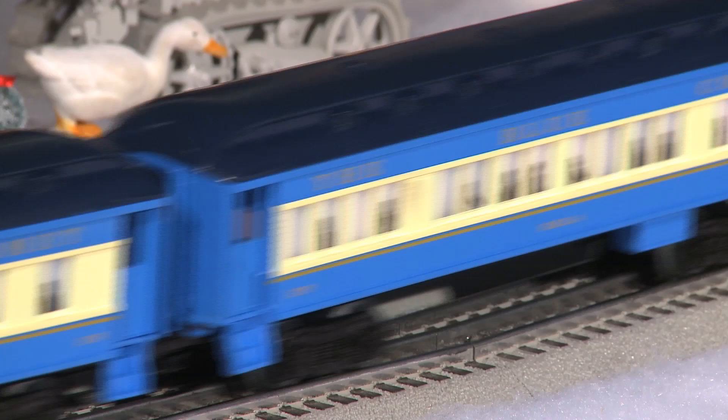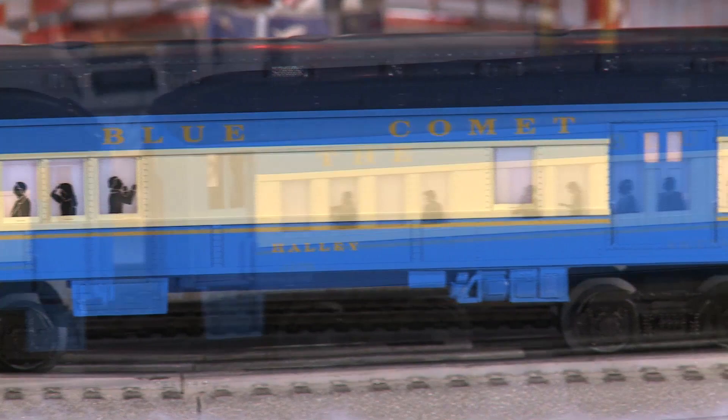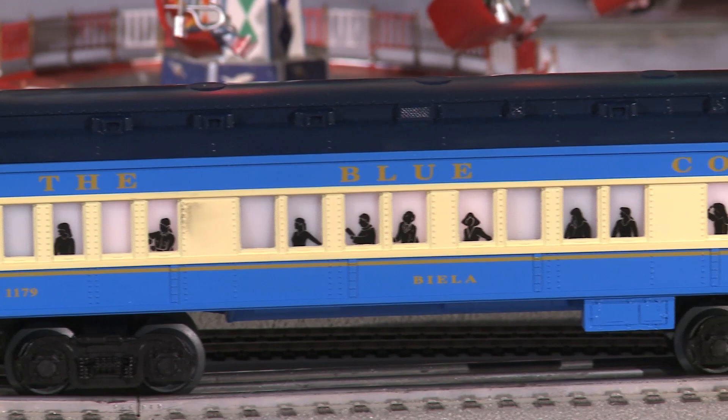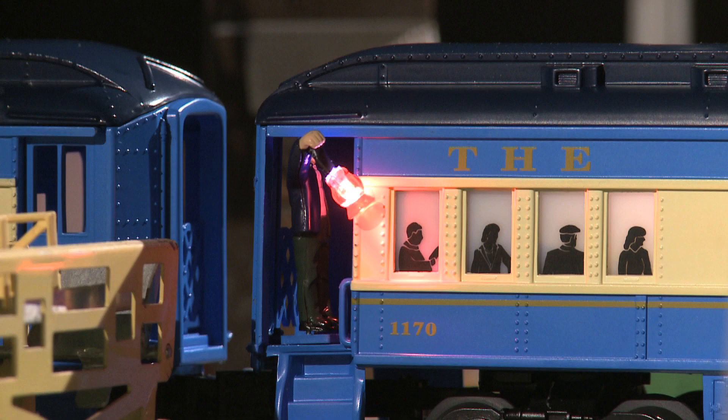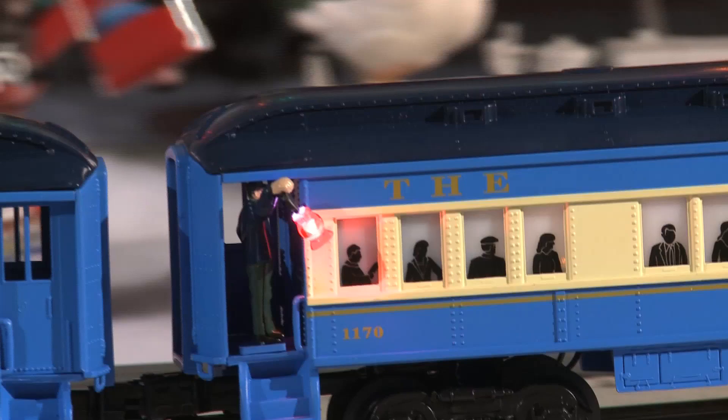Just like the real train, each car is named after a comet. Lionel chose the Haley combination car, Tuttle announcement coach, and the Biella observation car to be included in this set. The Homes add-on coach car is also available. Each one has an illuminated interior and silhouettes in the windows. On the announcement coach, they included a conductor in the doorway with an LED lighted conductor's lantern — a nice touch.